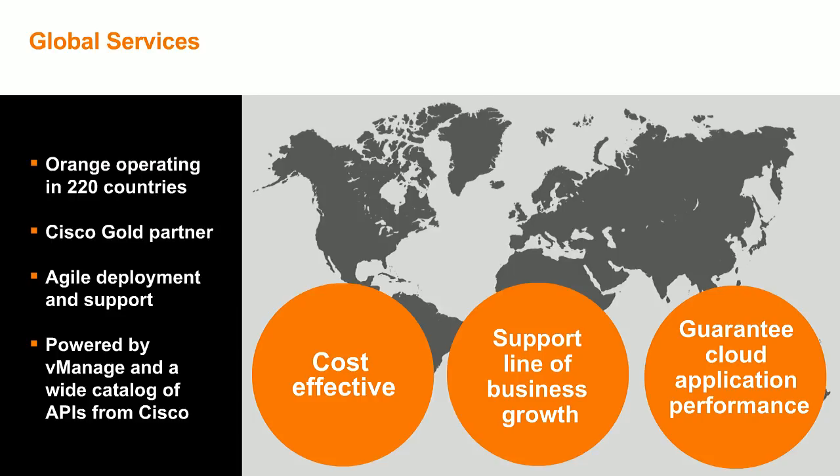SD-WAN is really a game changer in the way we build and run WAN services — because network management will be based on application performance and not only infrastructure availability, and because with SD-WAN we can propose a new agile way of working. Two examples: first, the zero-touch provisioning approach allows very quick deployment of new sites — we send the box on site and you can install it yourself without a field engineer from Orange, dramatically reducing lead time. Second, the self-care portal allows you to change the network configuration in real time, for example when deploying a new application for your end users.